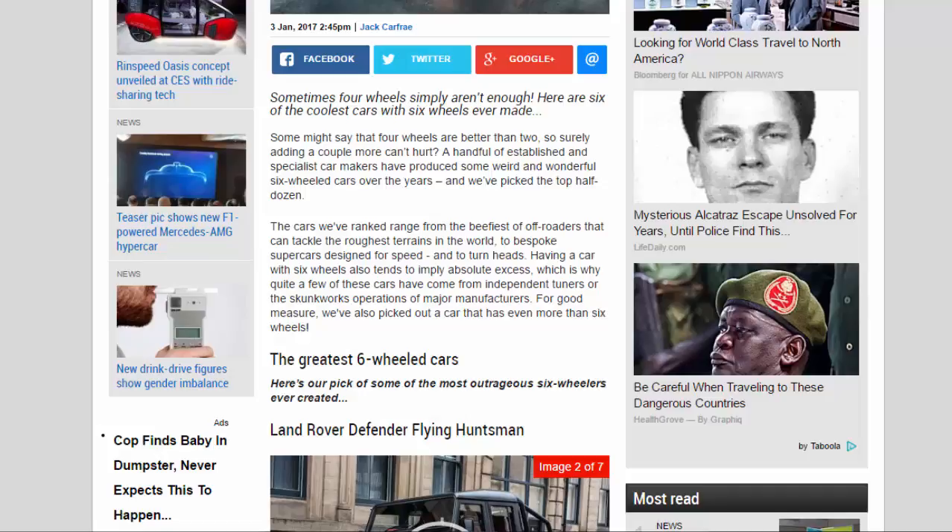Having a car with six wheels also tends to imply absolute excess, which is why quite a few of these cars have come from independent tuners or the skunk works operations of major manufacturers. For good measure, we've also picked out a car that has even more than six wheels. Here's our pick of some of the most outrageous six-wheelers ever created.